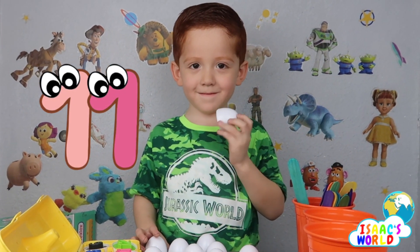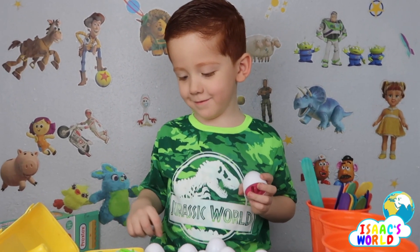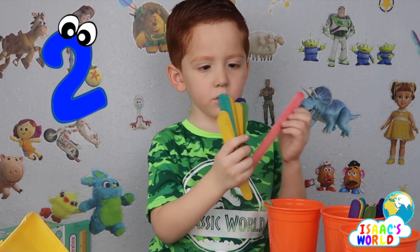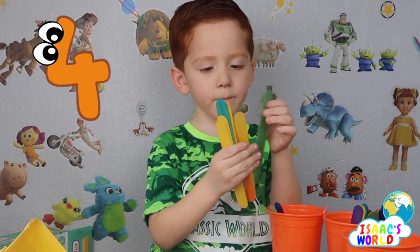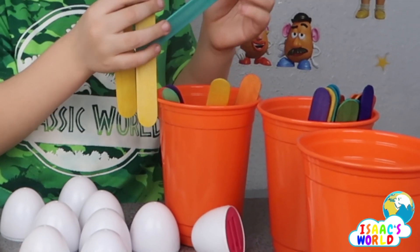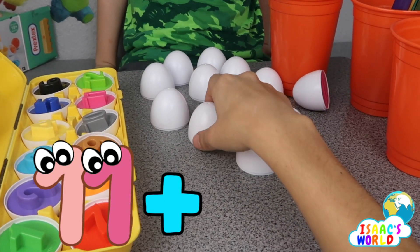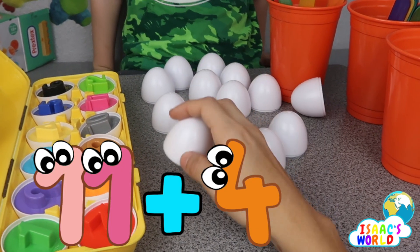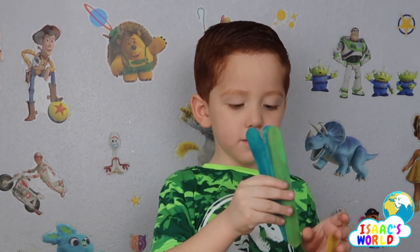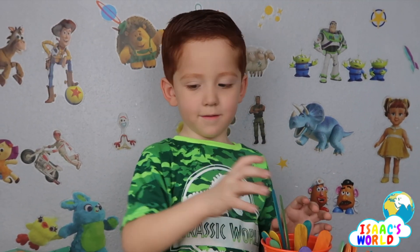Eleven. I want one more for twelve — one more for twelve. One, two, three, four, five, six, seven, eight, nine, ten, eleven — eleven plus four — add four more to eleven: twelve, thirteen, fourteen, fifteen. Fifteen, fifteen!